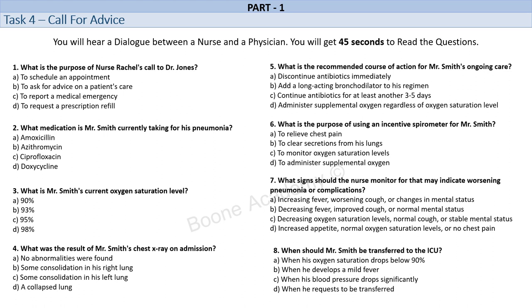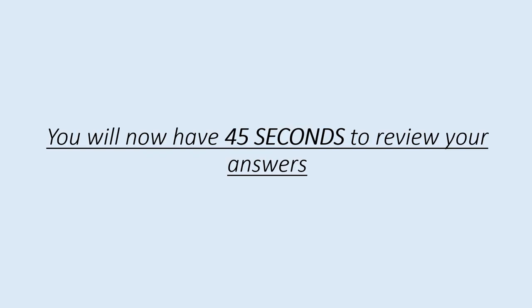Understood. Thank you so much for your time and advice, Dr. Jones. We'll make sure to keep a close eye on Mr. Smith and follow your recommendations. You're welcome, Nurse Rachel. Keep me updated on his progress and let me know if there are any other concerns. You will now have 45 seconds to review your answers.